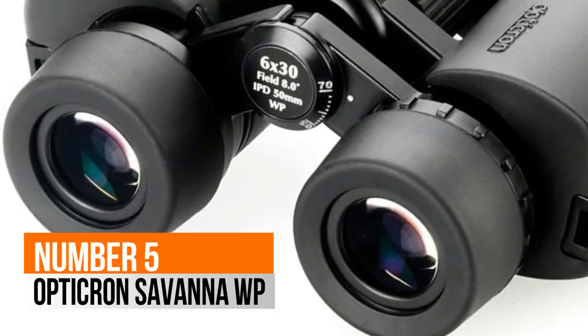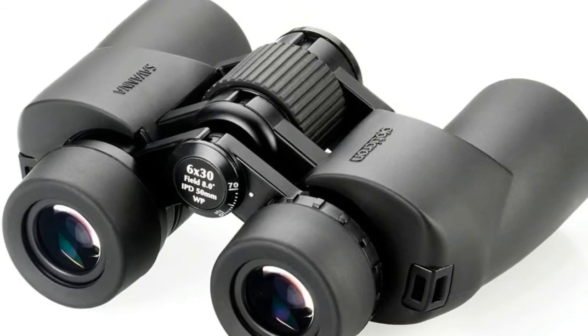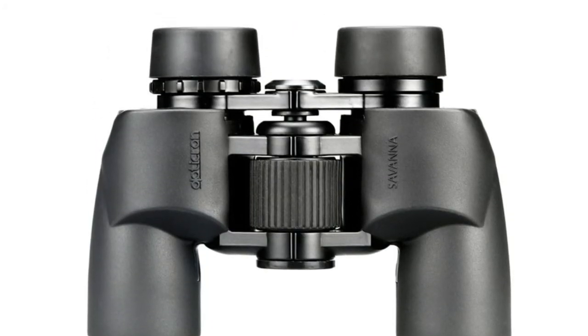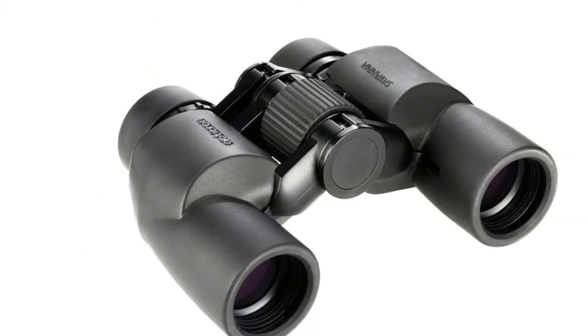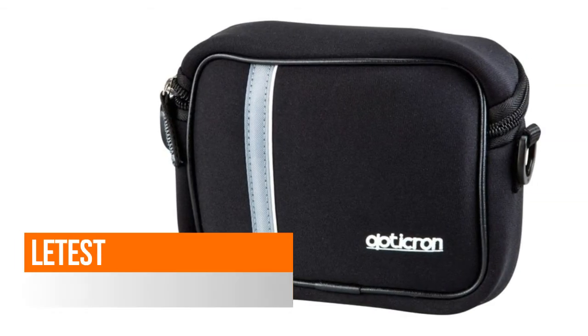Number 5: Opticron Savannah WP. Modern poro prism design finished in textured rubber armor. Nitrogen waterproof construction. IPD to 50mm for children 7 years and over. Long eye relief eyepieces for spectacle wearers with twist type retractable eye cups.